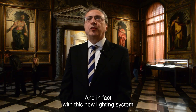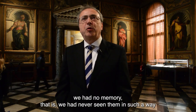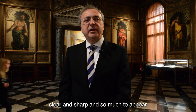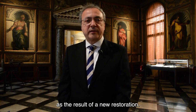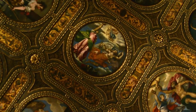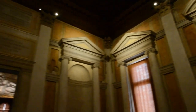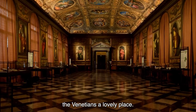Gli apparecchi illuminanti utilizzati di forma lighting sono ad altissima resa cromatica per valorizzare non solo i colori ma anche la matericità dei dipinti e dell'architettura. Con questo nuovo impianto di illuminazione le pitture sono tornate a splendere, tant'è vero che di alcune immagini non avevamo memoria, non le avevamo mai viste in modo così chiaro e netto, tanto da apparire come frutto di un nuovo restauro. Abbiamo restituito ai veneziani un luogo incantevole.